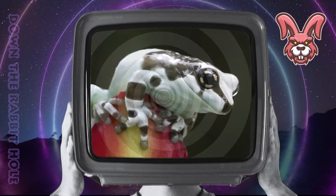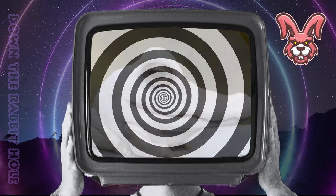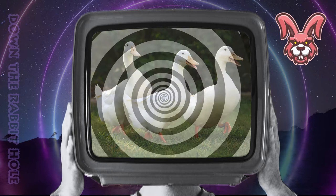Next up we have the frog, crossed with a crocodile. And at number 45, we have the breathtaking frogodile. Next up we have the horse, crossed with a duck. And at number 44, we have the striking hork.